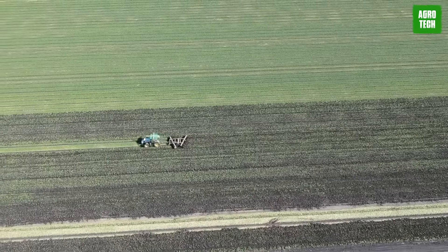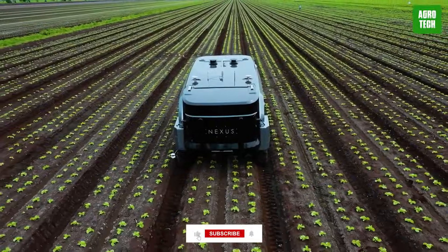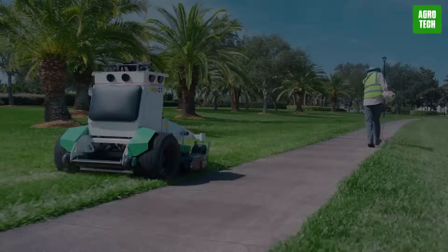We've come to the end of today's video. Which one of these machines is your favorite? Let me know in the comments below. Please make sure to subscribe to the channel to get updates on more content.